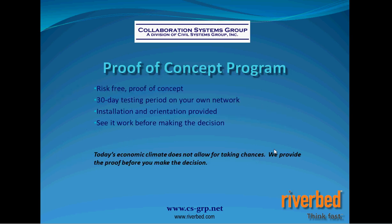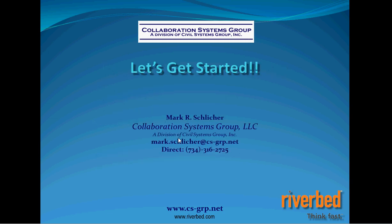All of what I've just shown you is available under a proof of concept — you can see everything work before you make the decision to purchase anything. If you're ready to get started, my contact information is here. I look forward to speaking with you and demonstrating on your network how Riverbed's WAN Acceleration products, the Steelhead products, the Whitewater products for disaster recovery to the cloud, and Granite for the what-if scenario can help you. Thank you.